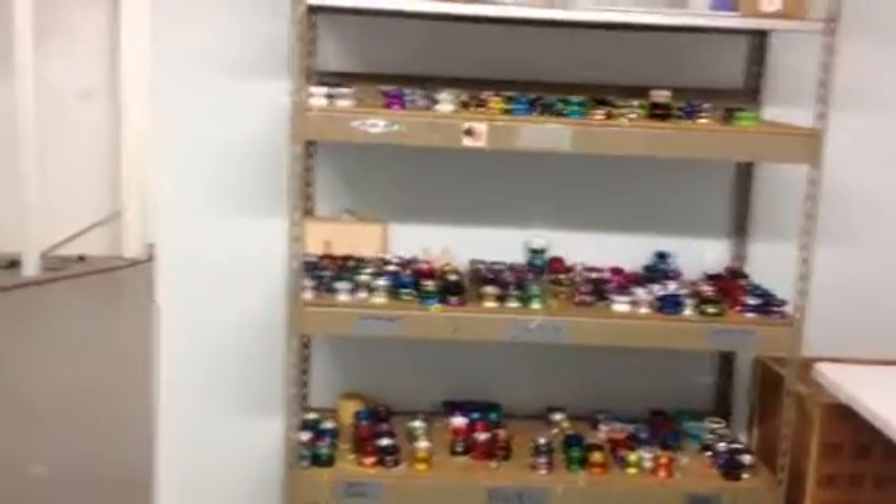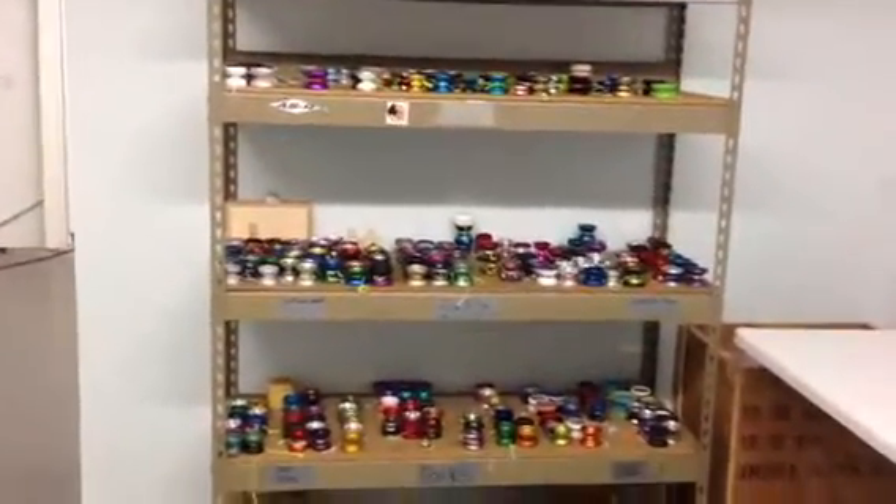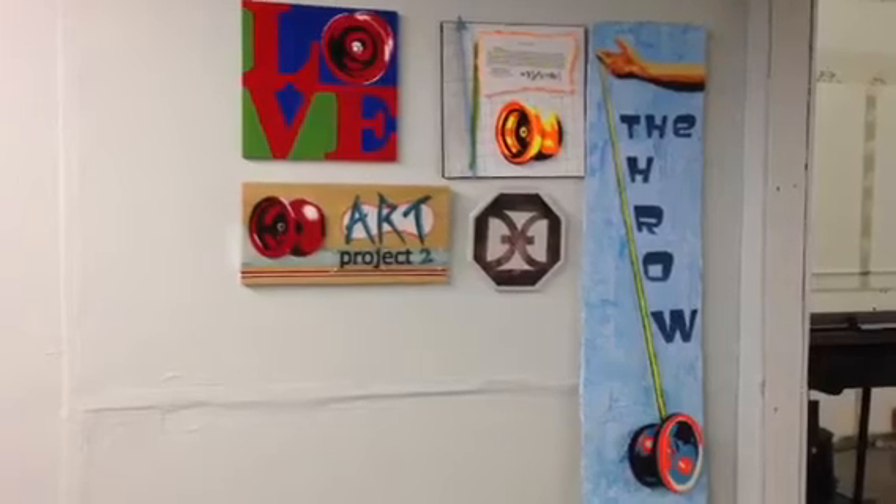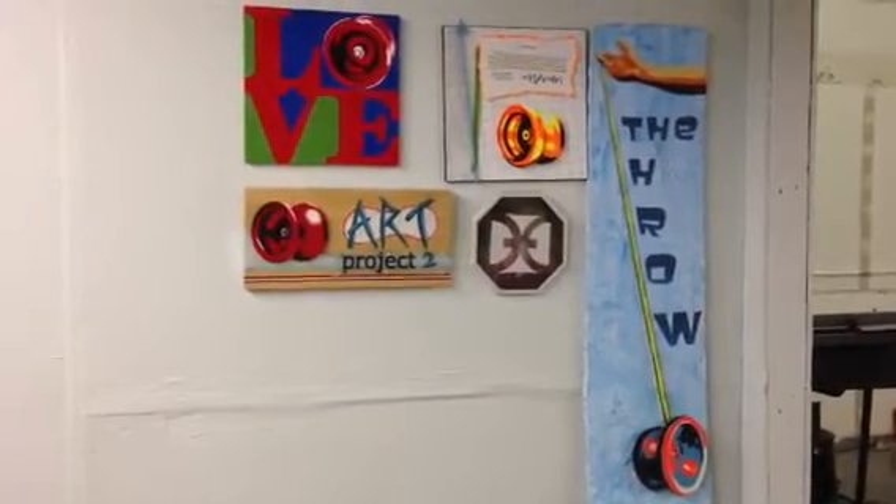And this is where we keep the yo-yo collection. So if you come visit us, you'll be in this room. You'll be able to throw anything from the collection over this carpet.